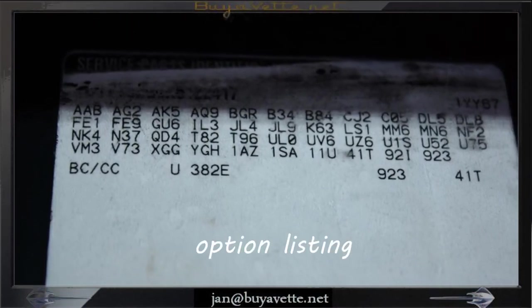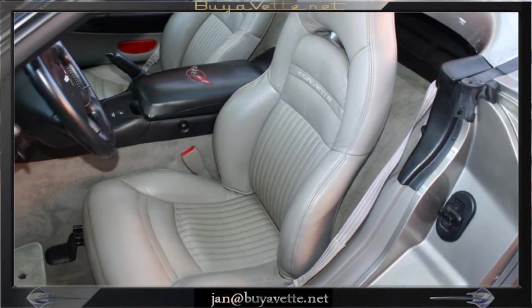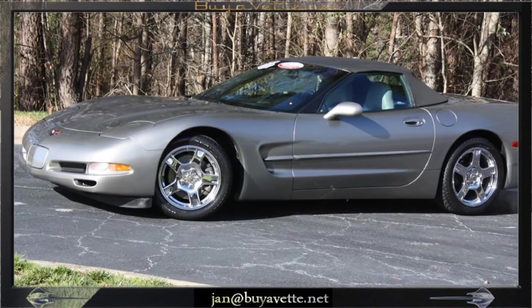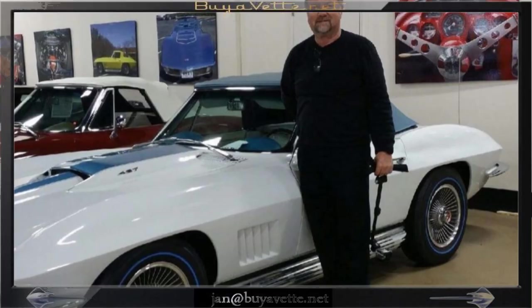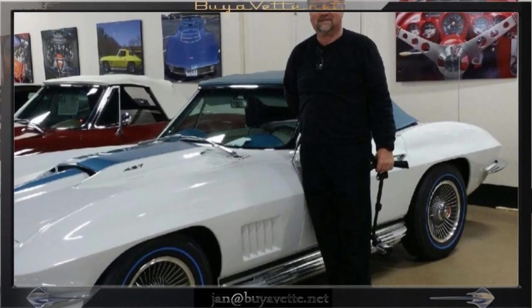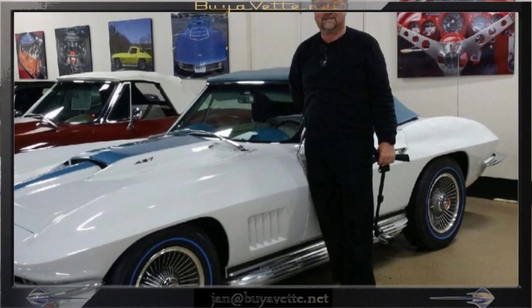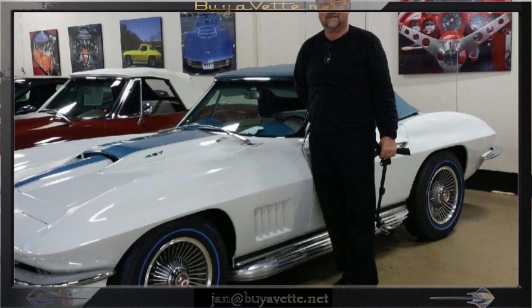Overall a very nice purchase at $19,999. So call on me, Jan Hermstad, at buyvet.net. 678-440-8801. We're in Hotlanta, Georgia.